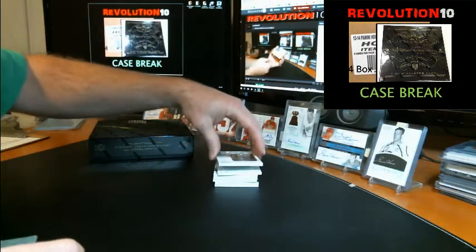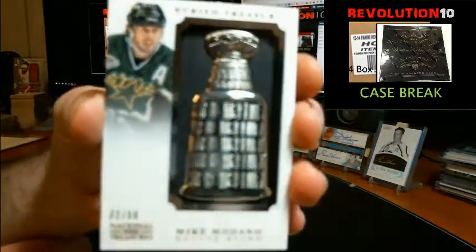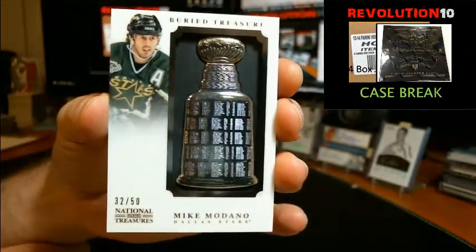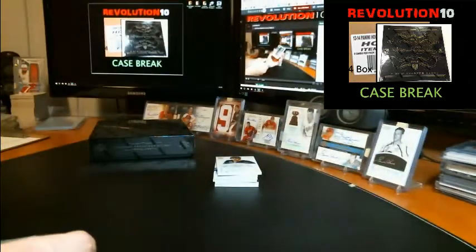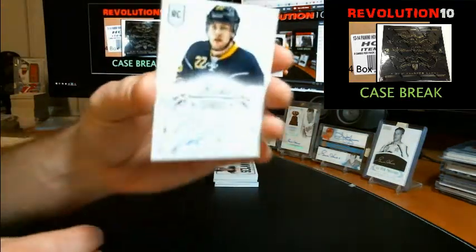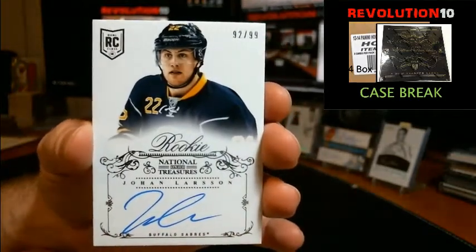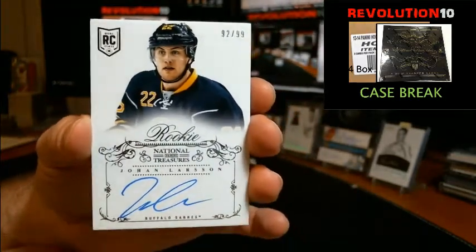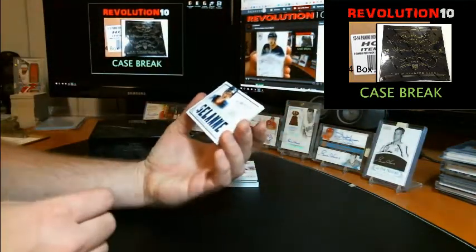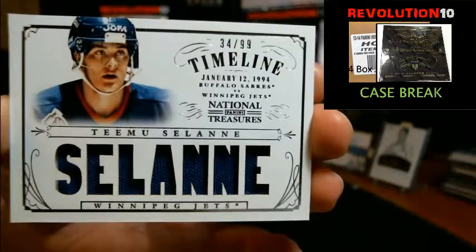And also for Dallas, we've got a nice Buried Treasures — too bad there's no ink, but Buried Treasures numbered to 50 of Mike Modano. Rookie Autograph numbered to 99 for the Buffalo Sabres, Johan Larsson. We've got a Timeline Jersey numbered to 99, this one goes to the old Winnipeg Jets, which per my rules goes to the Arizona Coyotes, Teemu Selanne.